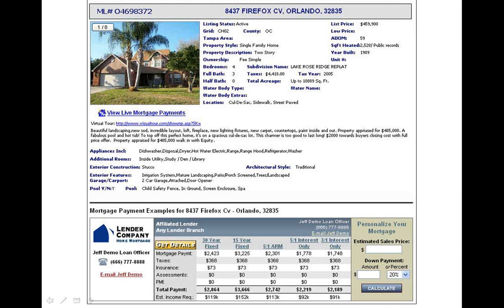The homebuyer will now be able to see accurate payment options for seller mortgage programs specific to that property and from your chosen lender. They can also interact with the display and customize it to fit their own financing needs.